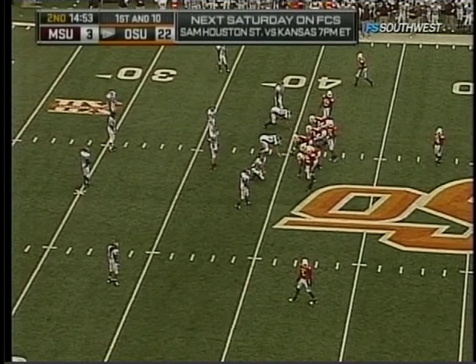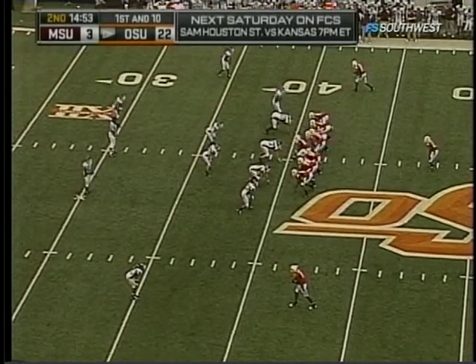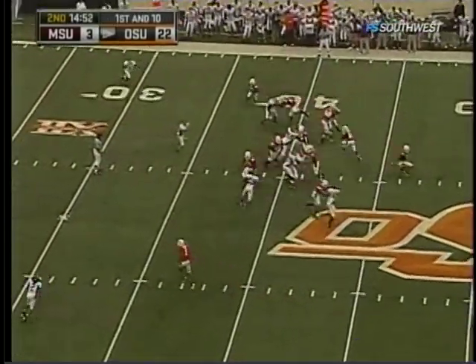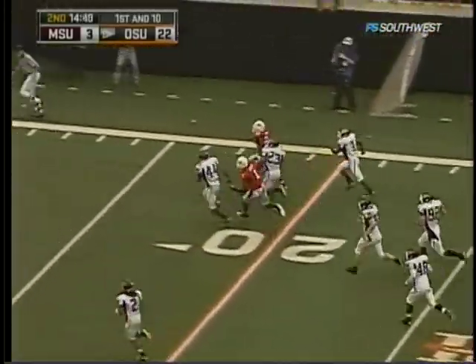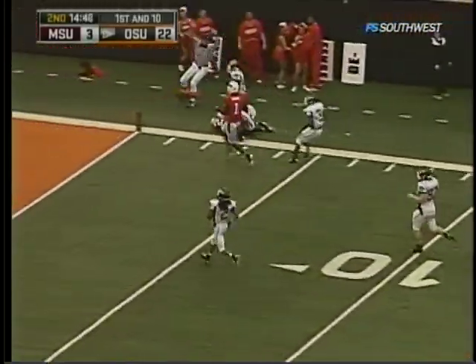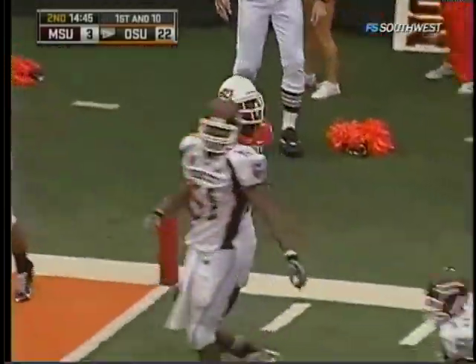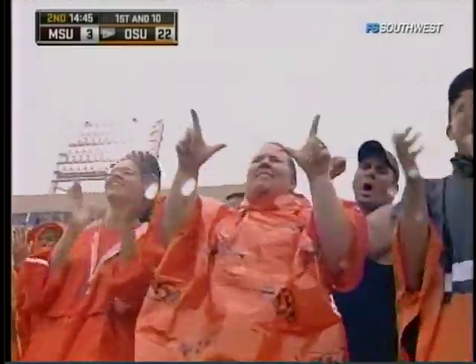Dez Bryant, the National Offensive Player of the Week after what he did against the University of Houston last week, has had a quiet day so far — they haven't needed him. They have this guy: Kendall Hunter. To the five, to the four-yard line — a 36-yard carry from Kendall Hunter. He's over 100 yards rushing again today.